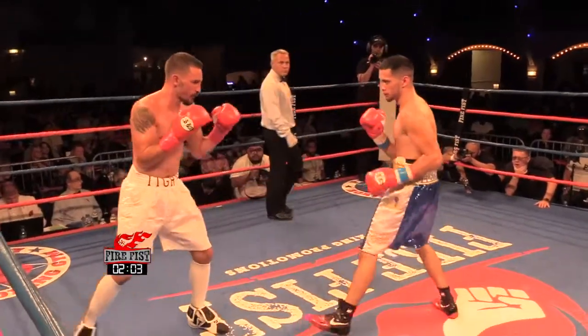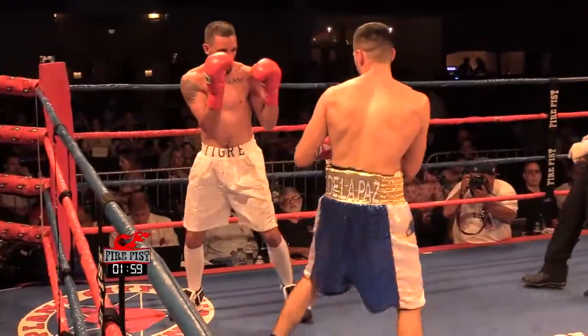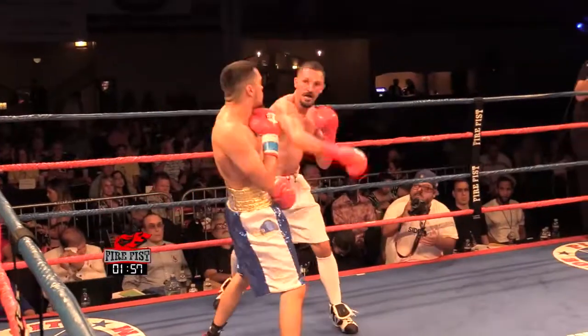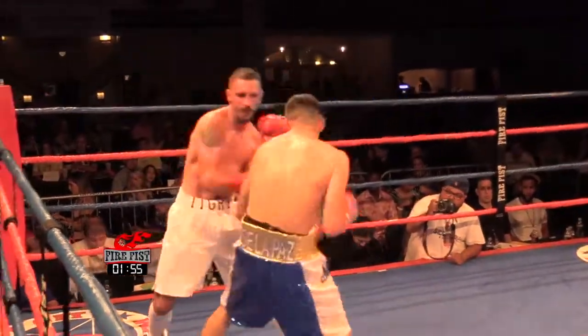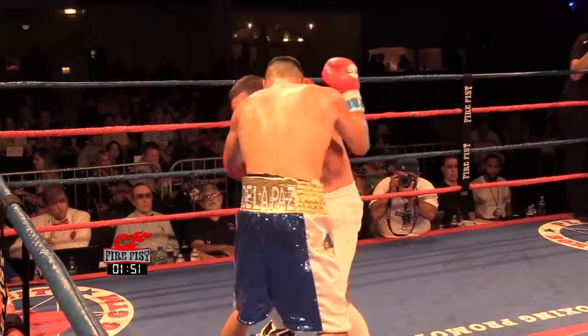Nice little right hand from Ramon there, but he's one-punching it now. He's got to get back to his jab. He's throwing two punches and then letting Yanez come back with four and five.